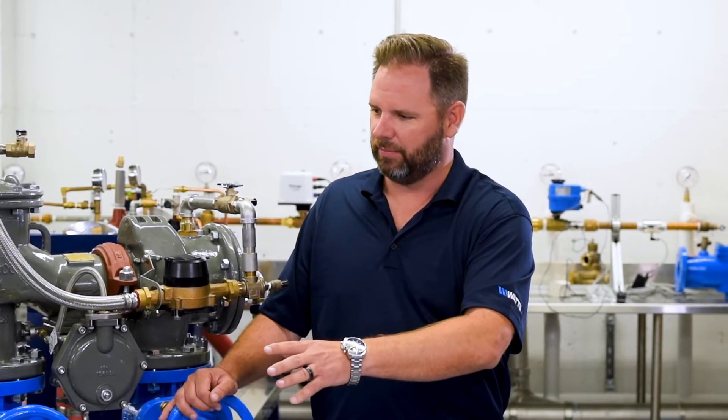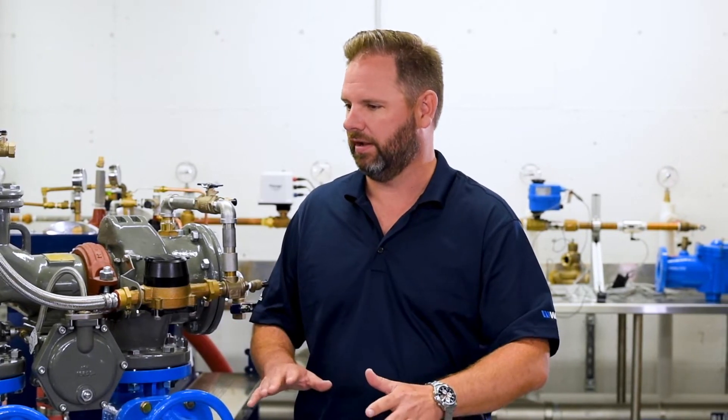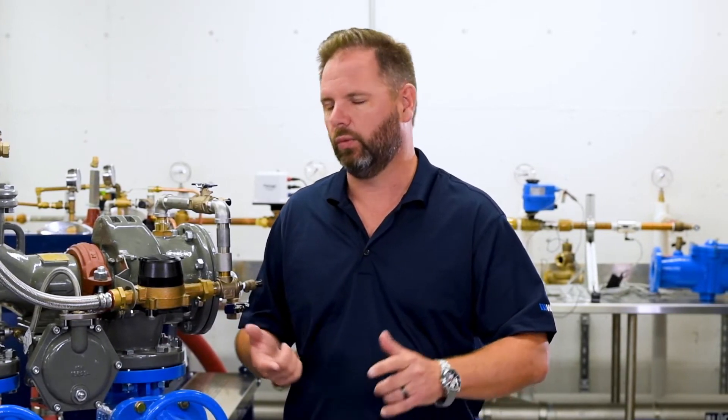These things look scary, but really they serve a purpose — they're not that complicated. We want to walk through what backflow really is, why we need it, why we use it, and dive into some of what actually goes into these systems.